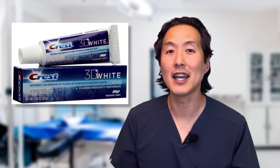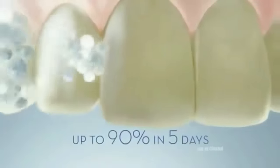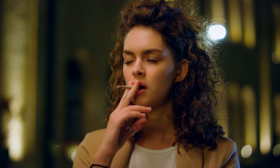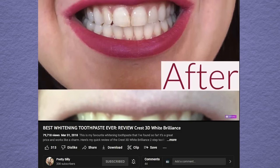Crest makes a 3D White toothpaste that is mildly abrasive to your teeth and literally scrubs away surface stains. Your teeth can become several shades lighter after just brushing with this toothpaste for a few days to a week or so. You don't necessarily want to use it long-term because there is a potential risk of damaging your enamel — not all dentists are fans for this reason. But they definitely work for surface stains from coffee, tea, or smoking. Take a look at these before and afters from a YouTuber who tried it — the results are pretty impressive.